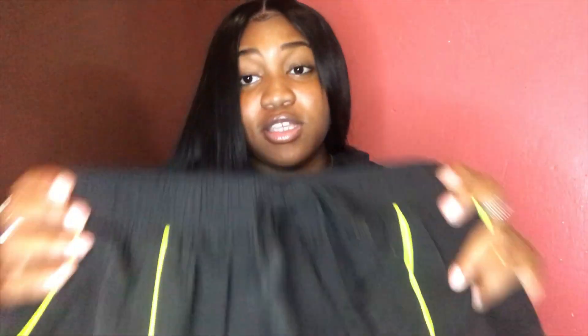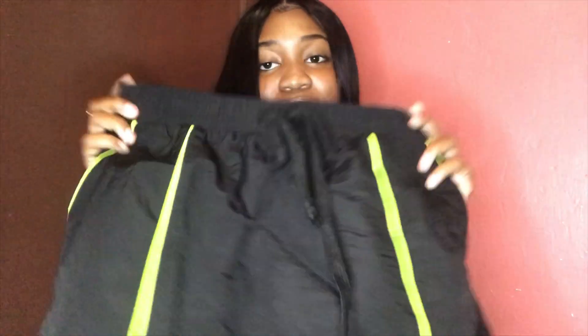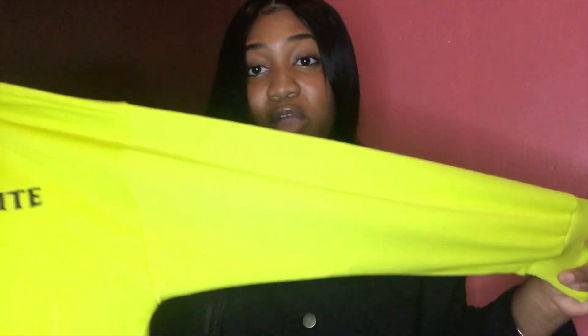I almost forgot to show you guys what I wore yesterday from Fashion Nova. This is the skirt I wore for the first day of school. It's just black with a yellow-green type of striped lining on it. The back is clean and it has a real pocket, which is always great. It also has a drawstring and it's really stretchy — I got this in a size medium.